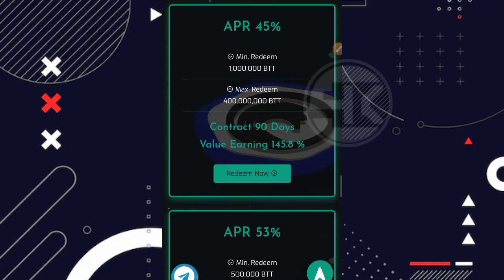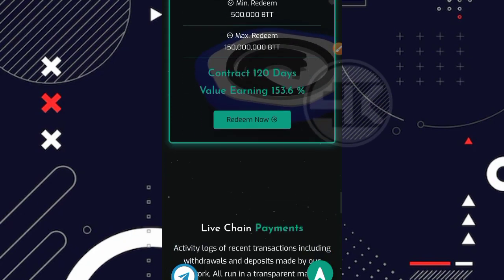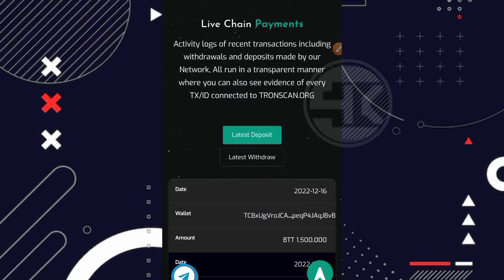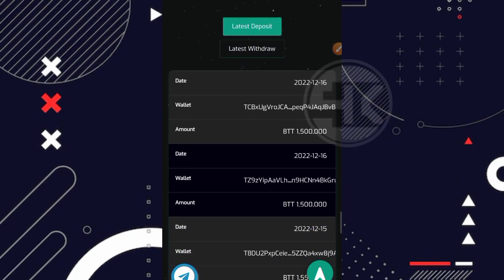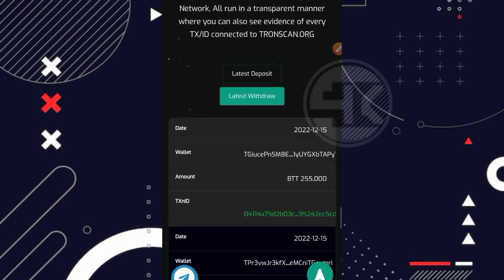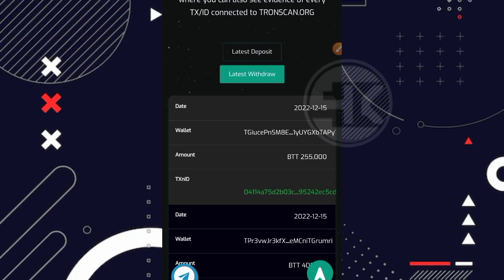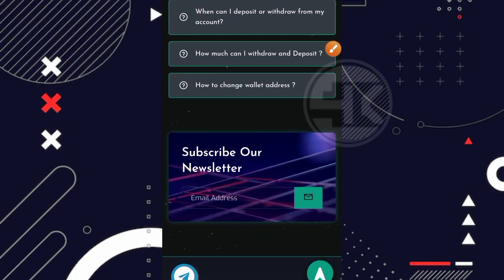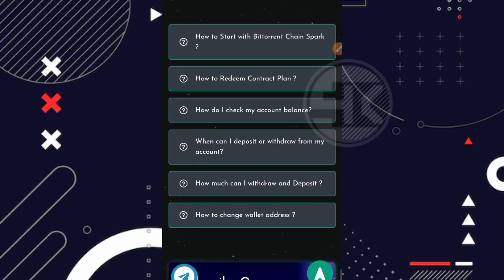Untuk tampilan awal dari websitenya seperti ini saja, tidak ada statistik yang ditampilkan. Kemudian ada plan-plannya. Dan sekali lagi saya tidak menyarankan kalian untuk melakukan deposit di website apapun, termasuk di website ini. Kita bermain gratisan saja. Di bagian paling bawah ada last deposit dan last withdrawal — terlihat ada transaksi pada tanggal 15-16 Desember 2022. Kalian juga bisa baca FAQnya.